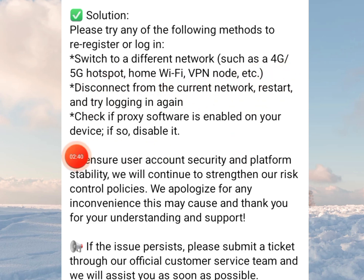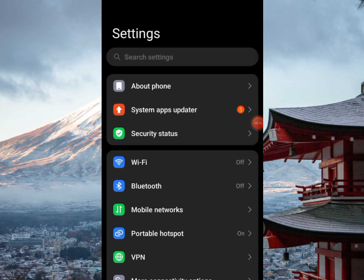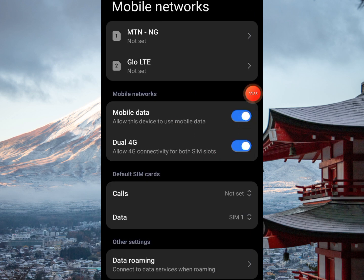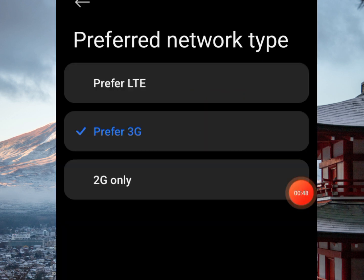First, switch to a different network such as 4G, 5G, hotspot, home Wi-Fi, VPN, etc. To switch your network on Android, drag down from the top and go to Settings, then click on Mobile Networks. Since I'm using a dual SIM phone, I tap on the network I'm currently using for data. From there, click on Preferred Network Type — the first option is LTE (4G), the second is 3G, and the third is 2G. If you're on 3G and having login issues, try switching to 4G, or if you're on 4G, try stepping down to 3G.